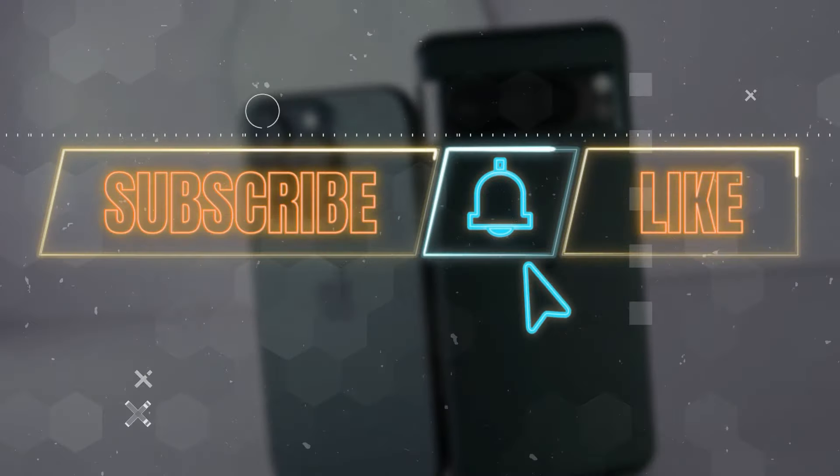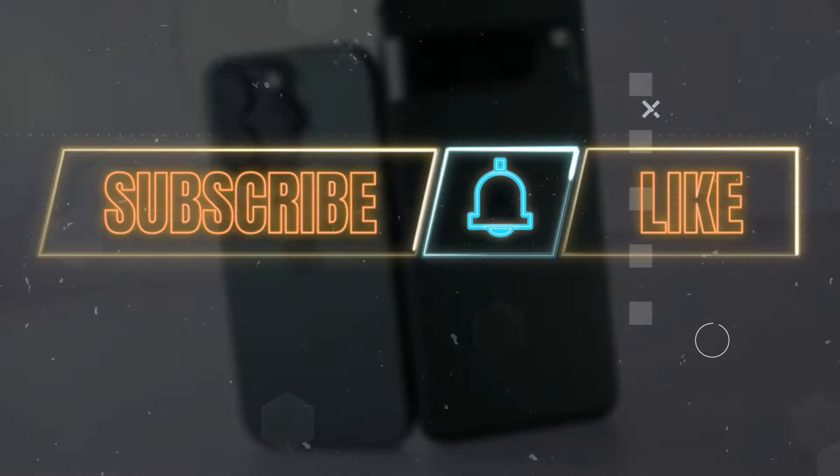Don't forget to like, share, and subscribe for more tech content. Thanks for watching — until next time, bye bye.